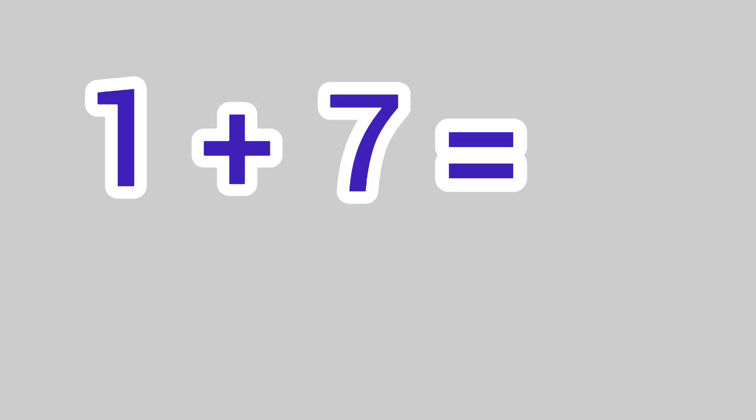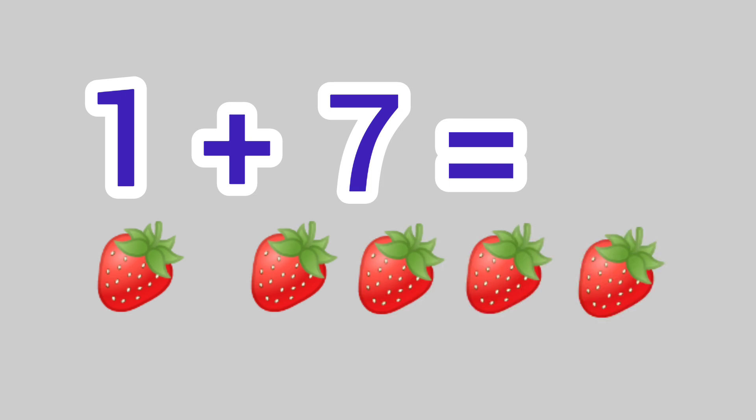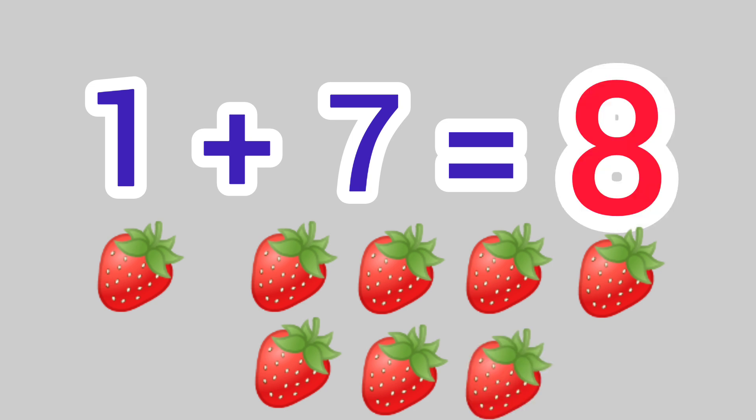1 plus 7 is equal to 1, 2, 3, 4, 5, 6, 7, 8. We get the answer 8.